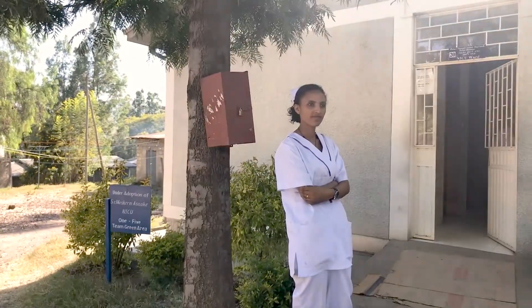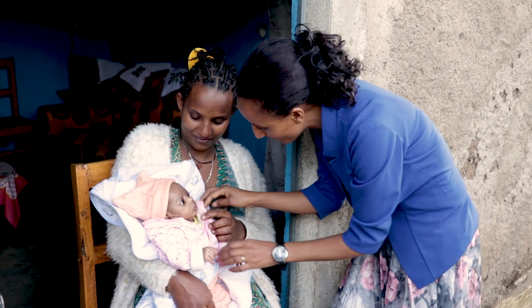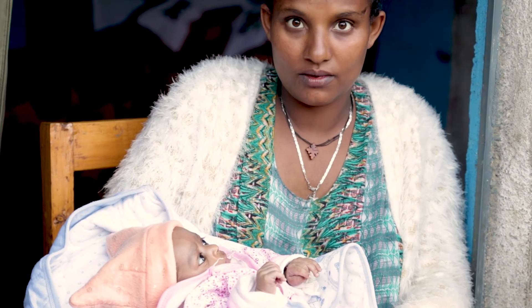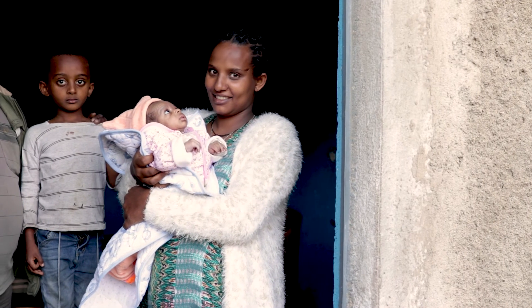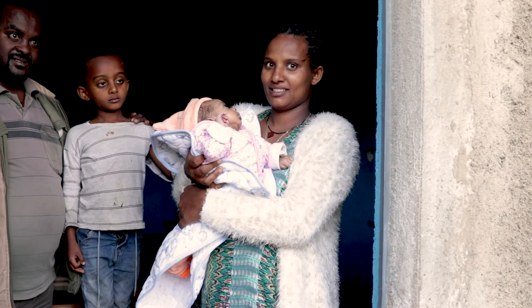Like Nurse Meskerem. She attended the birth of baby Alazar in Bishafutsu, Ethiopia. Alazar could not breathe when he was born, but Nurse Meskerem had been trained in the Helping Babies Breathe program and was able to resuscitate him. His family is very happy and grateful that Nurse Meskerem was there to help.